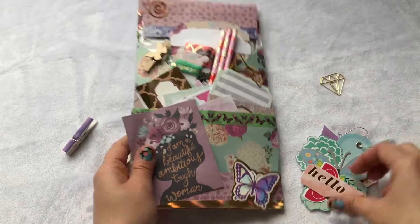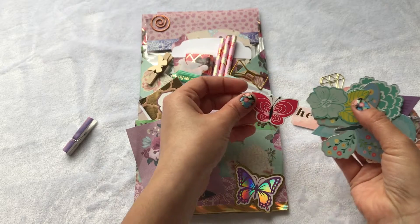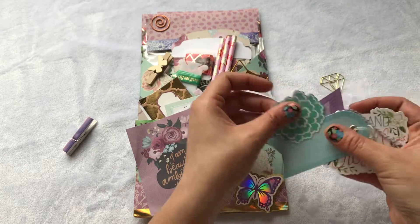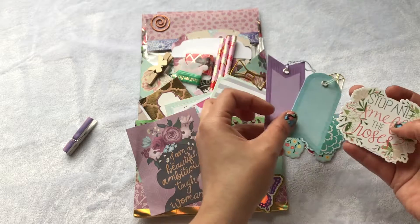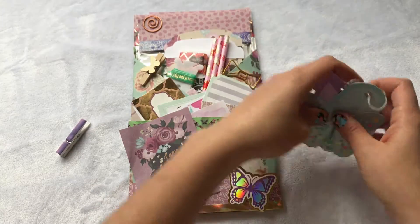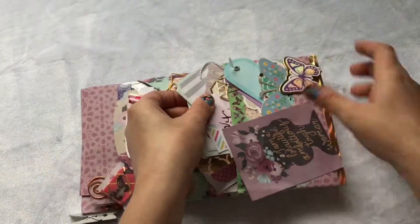We have some little ephemera pieces — I love these! I actually have this collection and I shared some with my mom. There are also these cute tags with a beautiful color theme: 'Stop and Smell the Roses.' Super cute — I'm going to try to put it back because it looked so pretty the way she had it in the pocket.